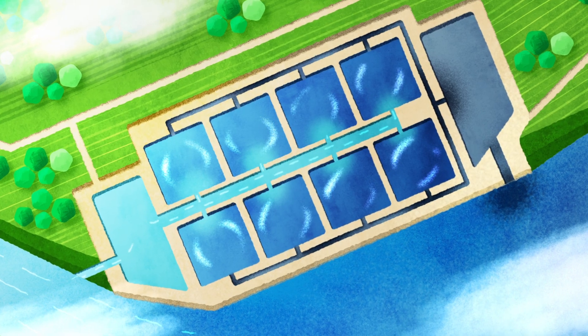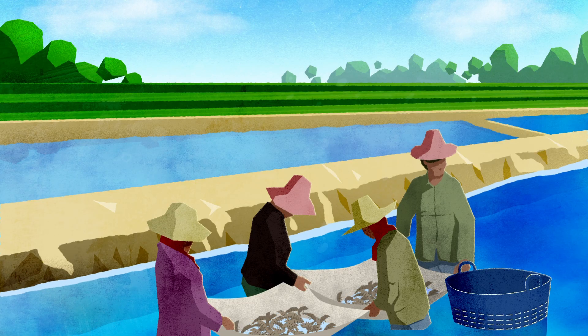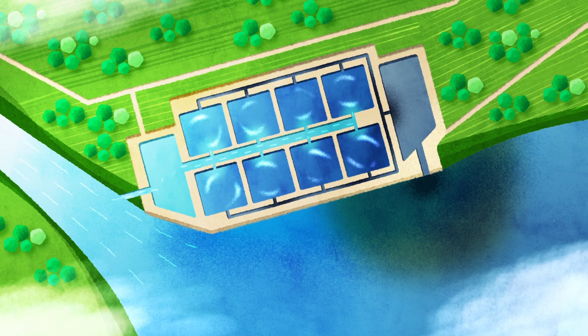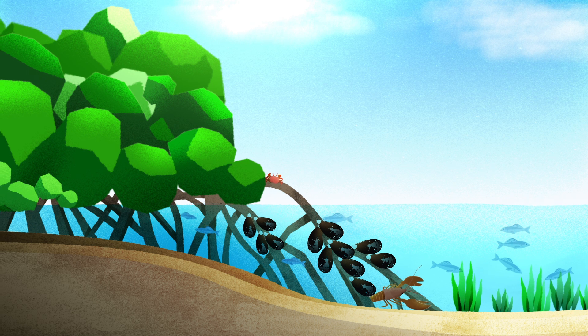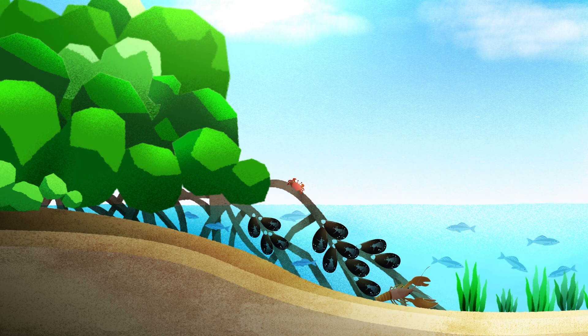Other techniques, such as man-made coastal ponds commonly used for shrimp farming in Southeast Asia, create additional environmental problems. Just like net pens, these ponds are prone to spreading pollution and disease. Their construction also frequently destroys important ecosystems, like mangroves and marshes, which protect coastal areas from storms, provide habitats, and absorb tons of greenhouse gases.